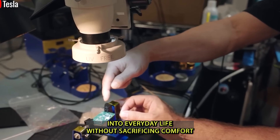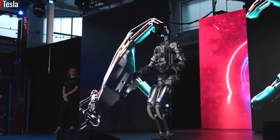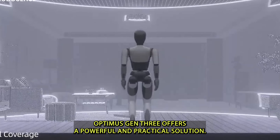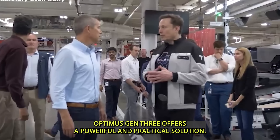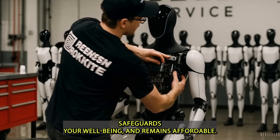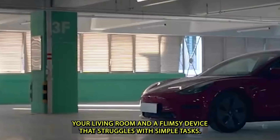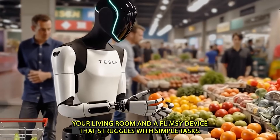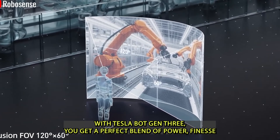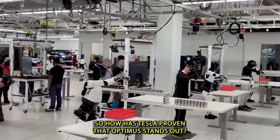You won't have to remodel your home to accommodate a bulky caregiver robot. Instead, you gain a helpful companion strong enough to support your mobility — from steadying you on stairs to carrying heavy grocery bags from the car. This level of thoughtful engineering brings futuristic dreams into everyday life without sacrificing comfort or personal belongings. For seniors especially, where independence and dignity are as important as health, Optimus Gen 3 offers a dependable helper that respects your space, safeguards your well-being, and remains affordable.